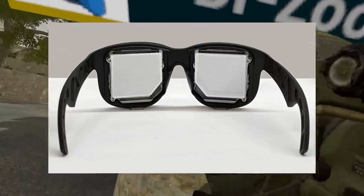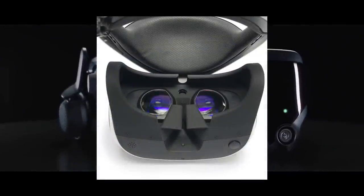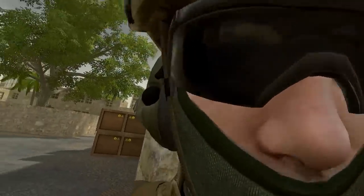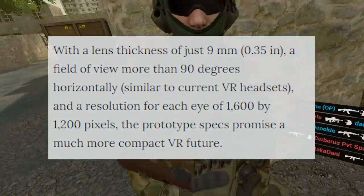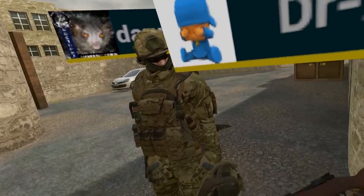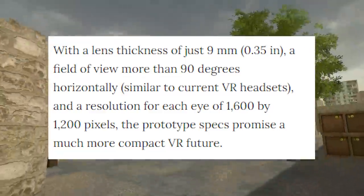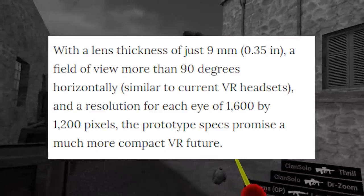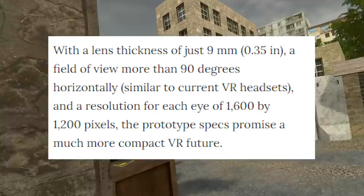Here are all the details. The biggest fundamental difference between this and your current headset is the fact that there are no lenses. Lenses are what allow your eyes to focus on an LED display and give it depth in the 3D effect on current headsets, but they're also what gives us lens distortion and god rays. This prototype not only ditches lenses but has an entirely new type of display called a holographic optic. It gives a field of view of more than 90 degrees — about the same as the actual measured FOV on an Oculus Rift S — a resolution of 1600x1200 per eye, and due to the type of displays used, the screen door effect is practically non-existent.